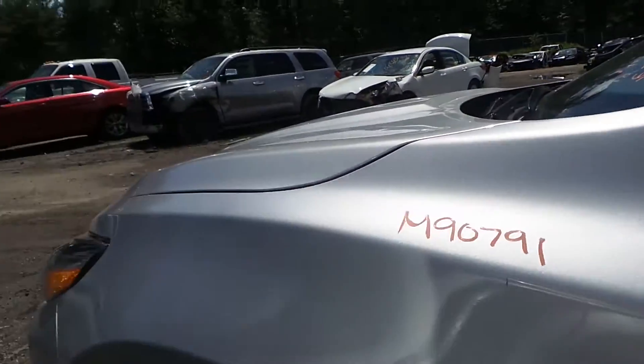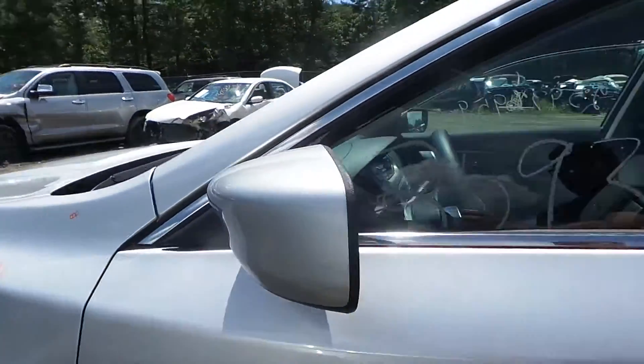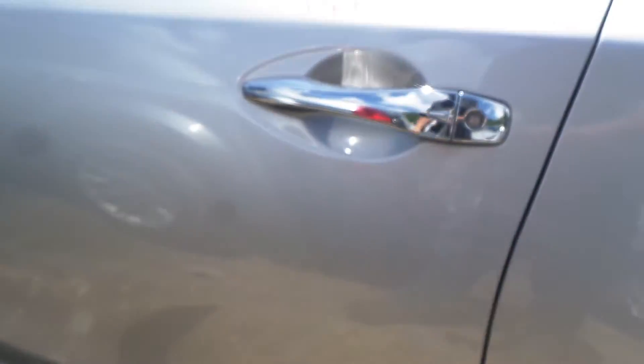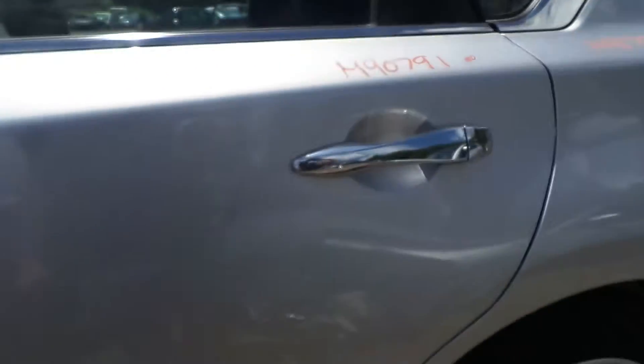The left fender showing no damage. Right knee complete with control arm, spindle, and strut. Left mirror on the door looking real clean. Left front door — absolutely beautiful, thing shows no damage. Same with the left rear door showing no damage.